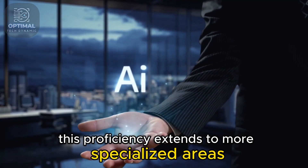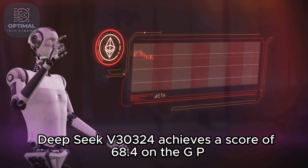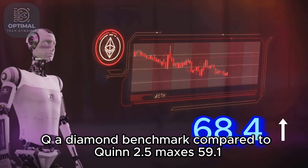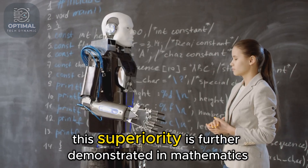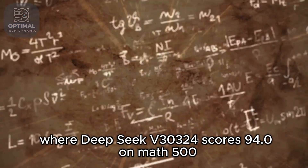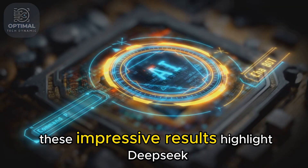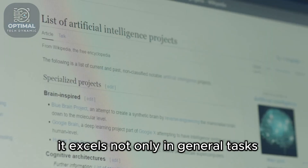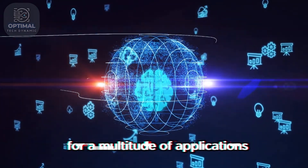This proficiency extends to more specialized areas as well. In the realm of advanced topics, DeepSeek V30324 achieves a score of 68.4 on the GPQA Diamond benchmark, compared to Qwen 2.5 Max's 59.1. This superiority is further demonstrated in mathematics, where DeepSeek V30324 scores 94.0 on Math 500, surpassing Qwen 2.5 Max's 90.2. These results highlight DeepSeek V30324's versatility across both general and specialized domains.